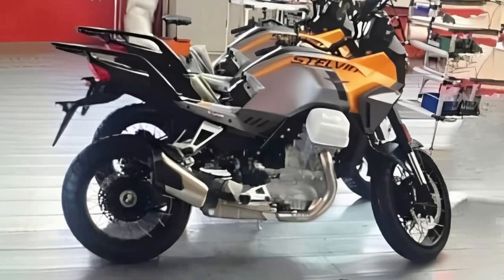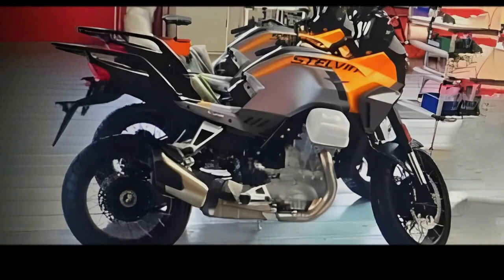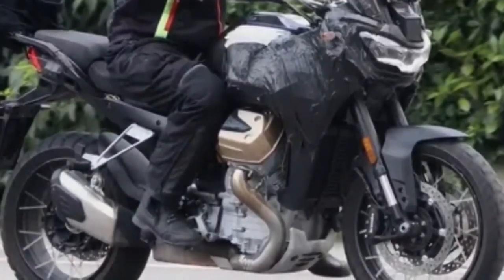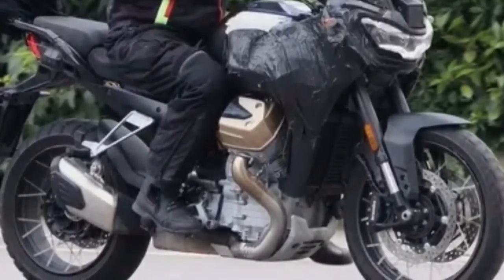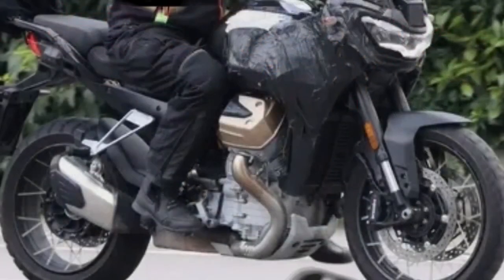Another noteworthy change is the ergonomics. The new spy shots give us a good look at the Stelvio's new seat and handlebar. The seat is clearly slimmer and more aggressively shaped, while the handlebar appears wider and taller than the Mandelo's. These should ensure a more upright riding triangle along with better stand-up riding abilities.